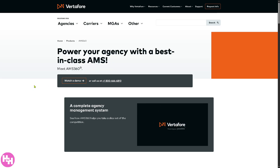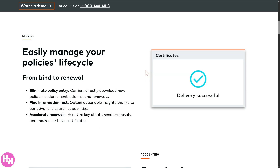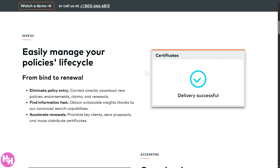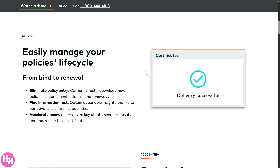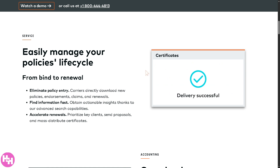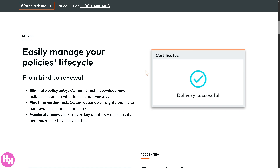We can learn a lot about AMS360 without providing any information. AMS360 helps agencies manage the entire lifecycle of an insurance policy — from the moment it's created all the way to renewal, from bind to renewal. It supports every step: binding when the policy becomes active, changes like endorsements or updates, claims, and renewals. It also eliminates manual policy entry because AMS360 automatically downloads information from insurance carriers for new policies, endorsements, changes, claims, and renewals.